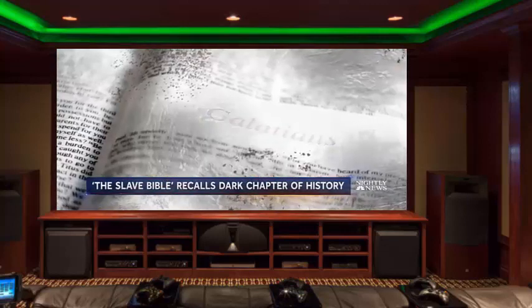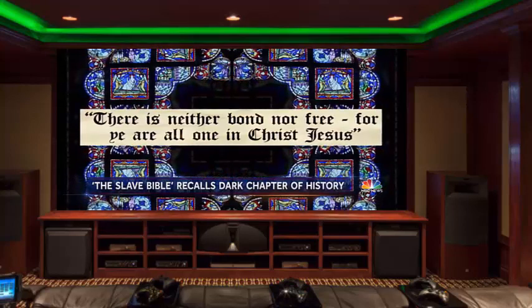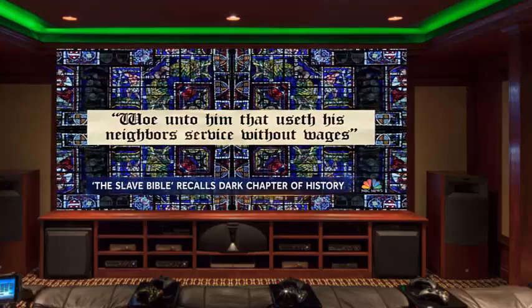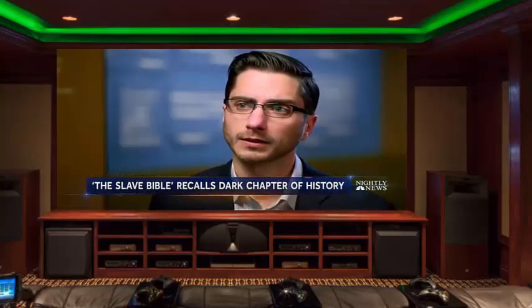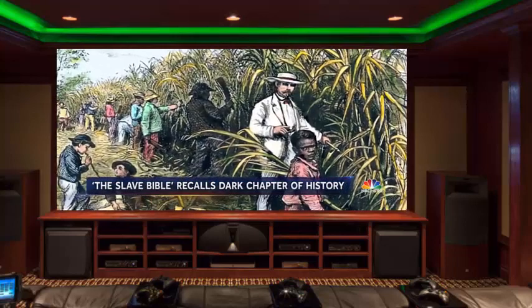Gone is Galatians and the verse, 'There is neither bond nor free, for ye are all one in Christ Jesus.' And no Jeremiah: 'Woe unto him that useth his neighbor's service without wages.' What they've left in are verses such as Ephesians 6:5, the famous verse: 'Slaves, be obedient to your master.'